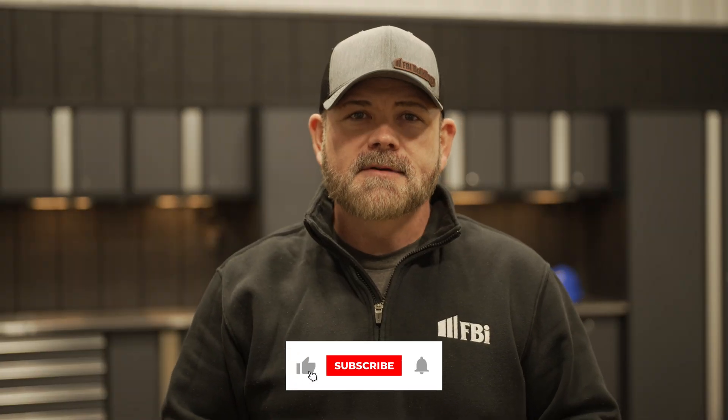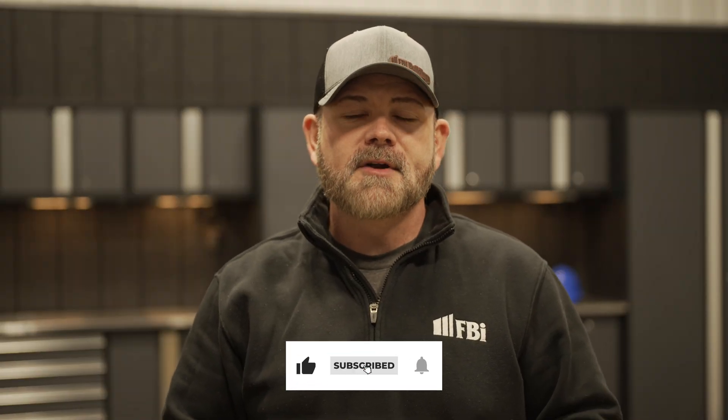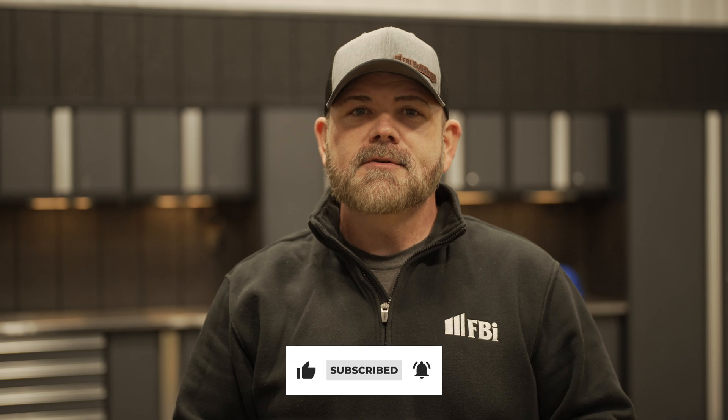Thanks for watching. If you found this video helpful, give it a thumbs up and subscribe for more post-frame content. Have a question or a project in mind? Drop it in the comment section below. Don't forget to follow us on all our social media platforms and visit our website for more resources and inspiration. Until next time, build with confidence.